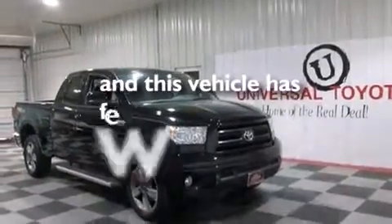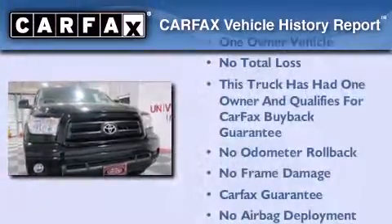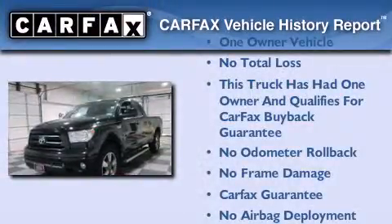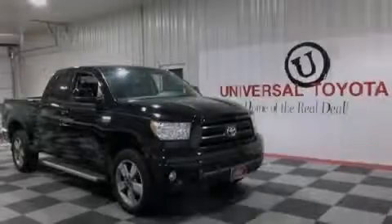This vehicle has less than 26,000 miles. This truck has had only one owner and it qualifies for the Carfax buy-back guarantee. Contact us today to arrange your test drive.